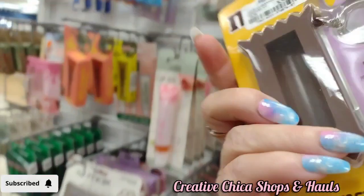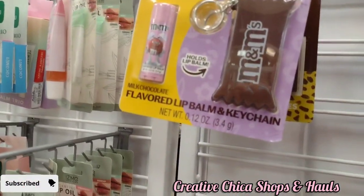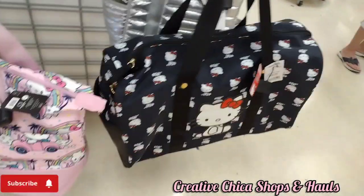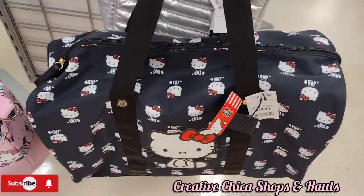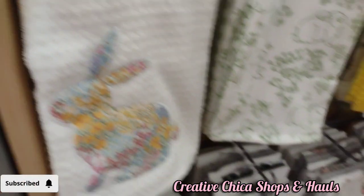They had this flavored lip balm in M&M's packaging and I did pick some of those up. Then they had Hello Kitty bags for $39.99 — they're adorable, but I already have one different from those so I don't need it. Then they have some dish towels for $7.99 with the bunny on them.